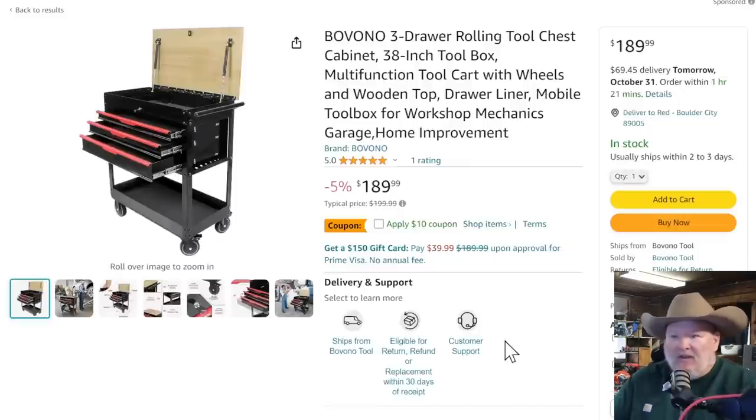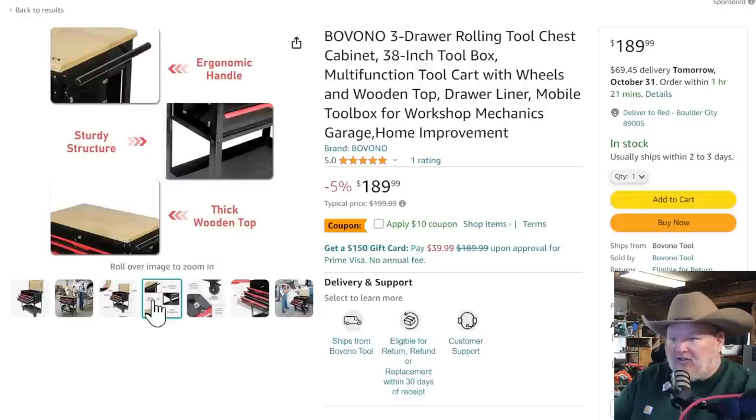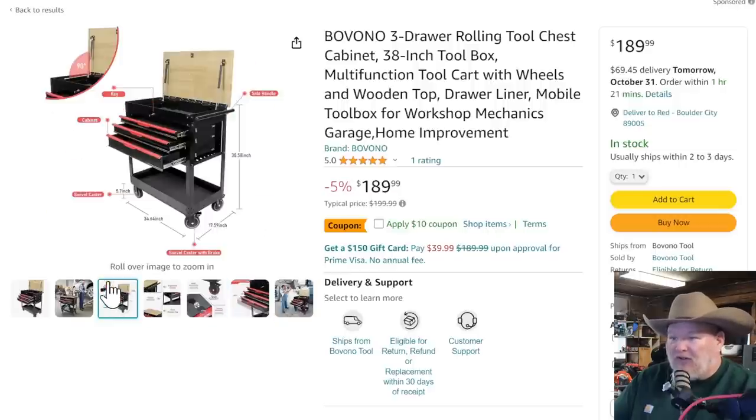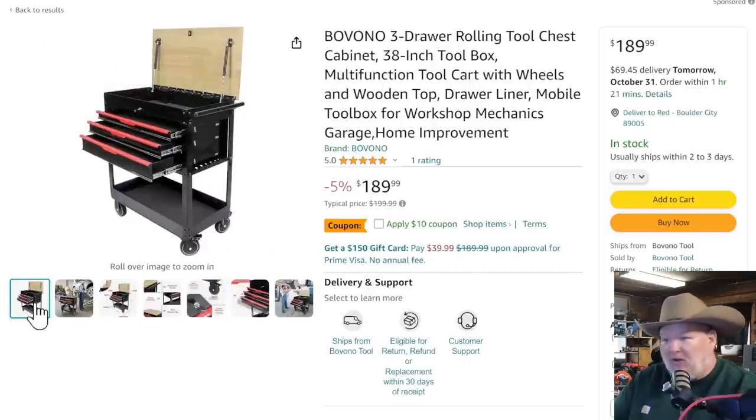We're going to get into something a little different — we've kind of gone around the edges with Amazon and tool carts. The problem is the price has always been a lot more than what you can get locally at Harbor Freight, but those prices are creeping up. So it might be time to revisit this. We've got a three-drawer cart with a wood top, 38-inch cart, was $190 plus a $10 off coupon, coming in at $180. It's 18 inches deep, standard for smaller carts. You've got the handle, wood top, locks 360, four drawers. It's a cart — this might be an option for those of you with a smaller shop.